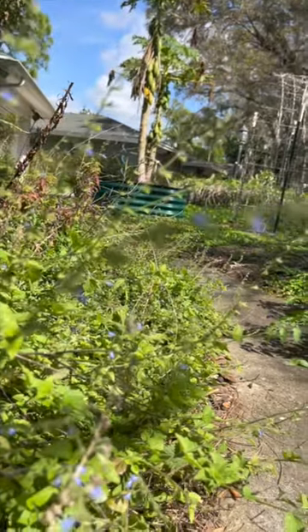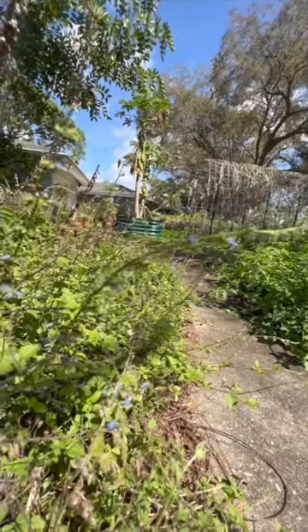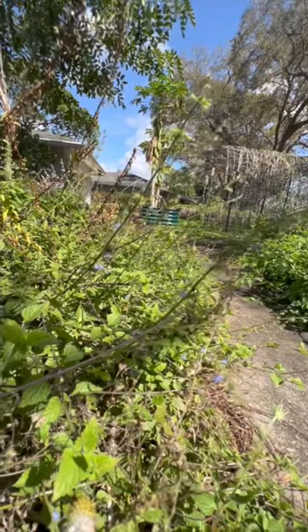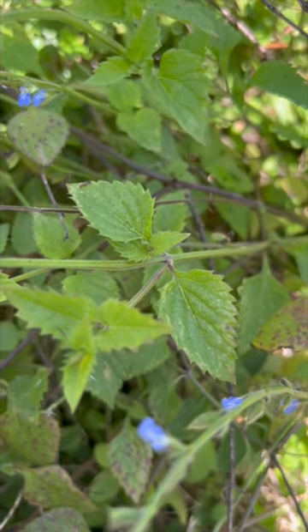Used as a ground cover, creeping sage is one of the relatively few Florida plants that both forms a low, dense cover and survives shade. Creeping sage may grow aggressively and spread more than preferred, but if you have more than you want, it is easy to pull up by hand.